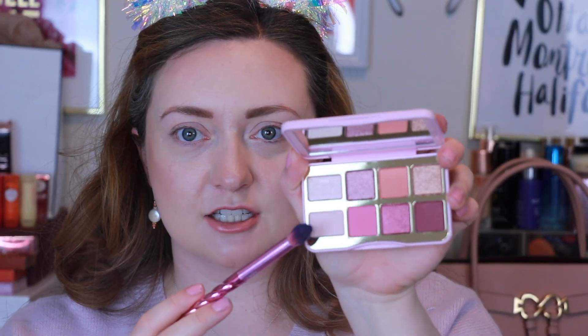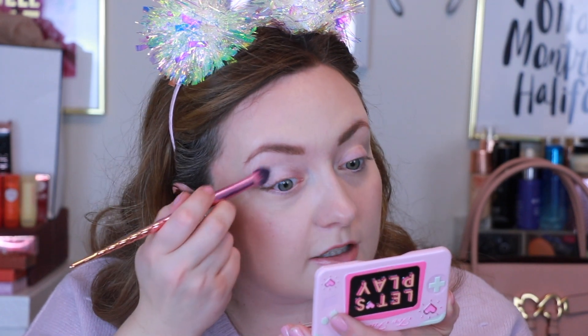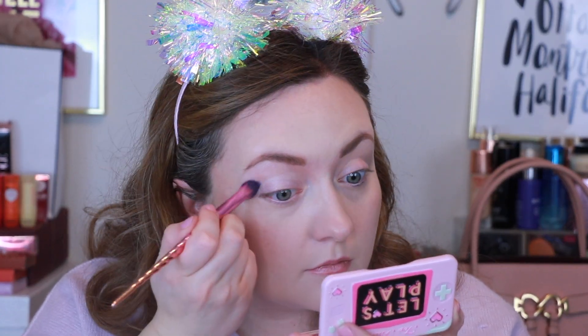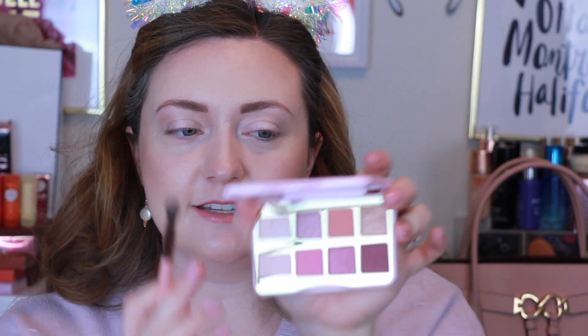We're going to start off with this shimmery shade called Joystick and put it all over my lid. I like to use a shade like this as a sort of priming shade. Now I'm going to use this matte pink shade called Don't Play Me as our transition shade.